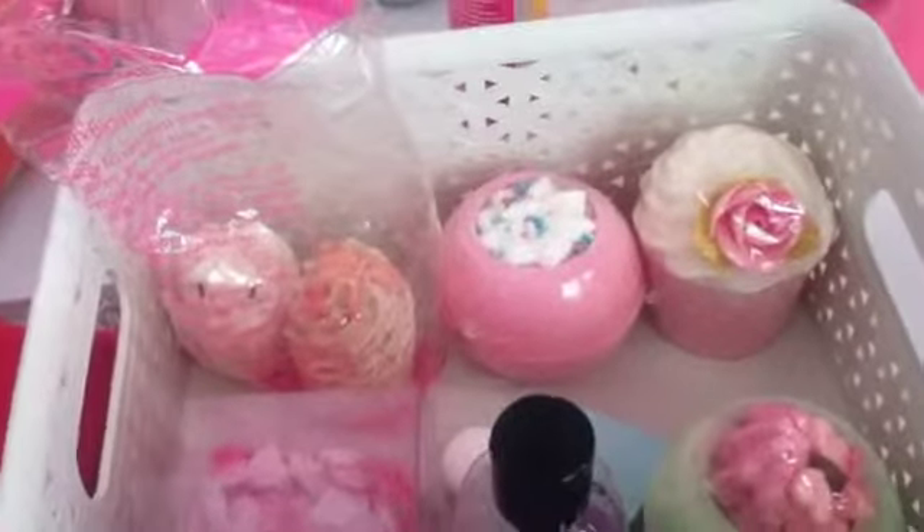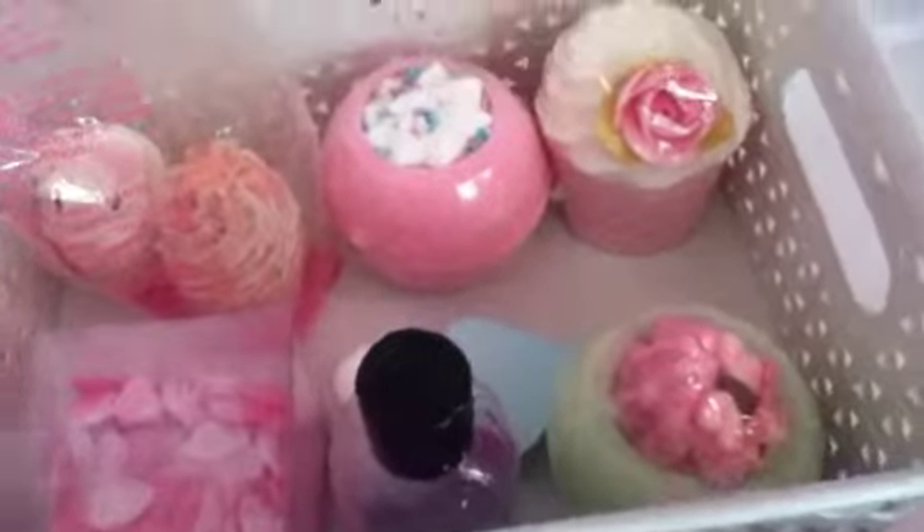Hi guys, so today I'm going to show you all my bath bombs and bath gel and stuff, so yeah let's get started.